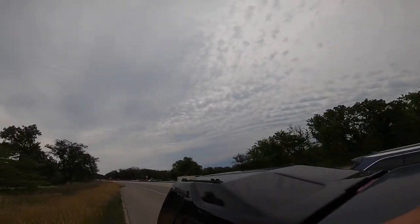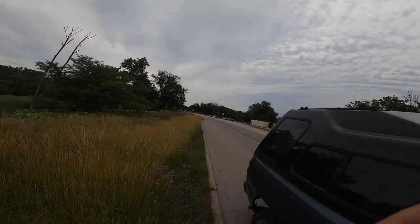We're gonna walk Skokie Lagoons right here by the bridge — Tower Road, I believe. The main boat launch area is over there where the Chicago River canoe and kayak rentals are. But we're here, we're gonna go get us some frog and bass.